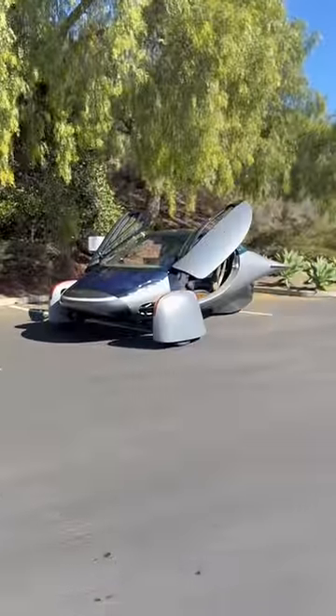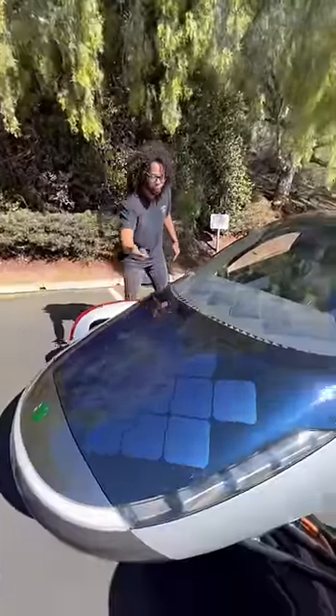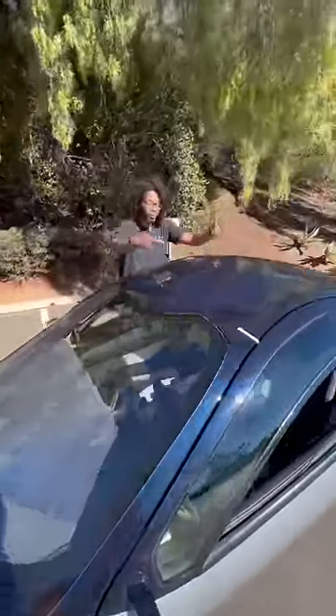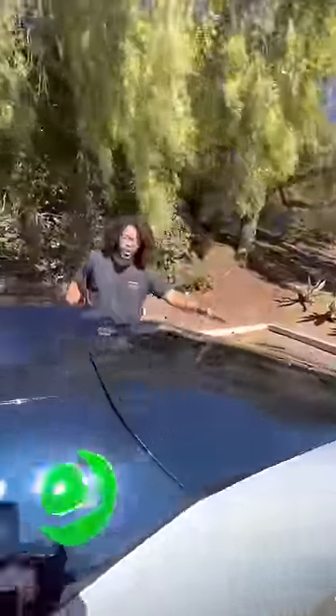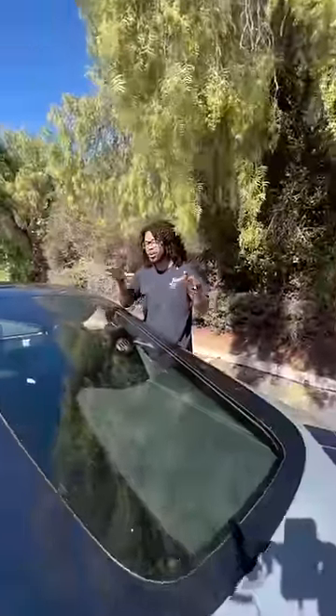What is up guys, so right behind me is the Aptera solar EV and I'm going to show you why this is the most efficient EV on the road. There are two ways this can charge: you have solar panels here in the front, solar panels in the dash, solar panels on the roof, and you can option solar panels on the hatch. If you get all of those panels, this can get you a maximum of 40 miles a day just on solar power.